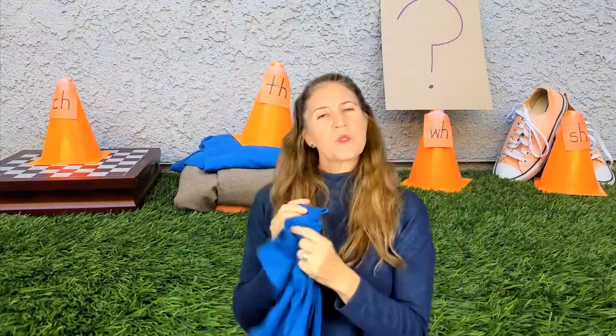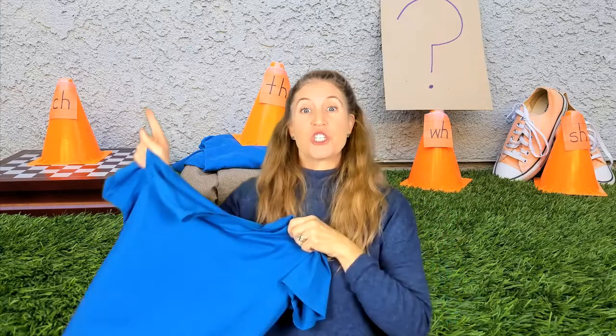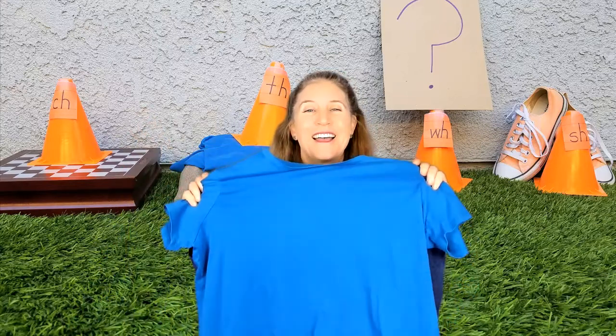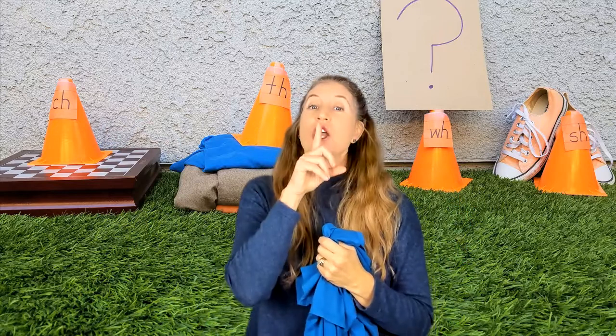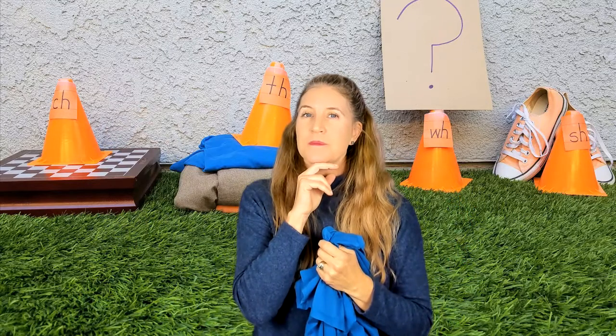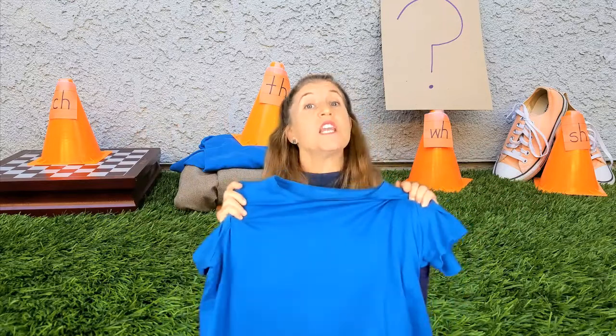Shirt. What do you think, rascals? What do you hear in the word shirt? Ch, th, w, or sh? Some of you said ch. Is it a ch-ert or is it a shirt? Yes, good job. Sometimes that ch can get confused with that sh, which is who we need in 'shirt.' Nice job.